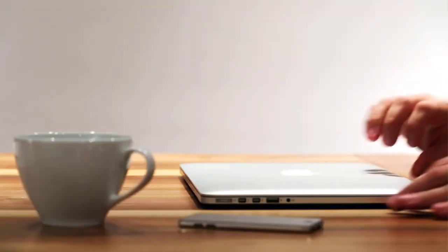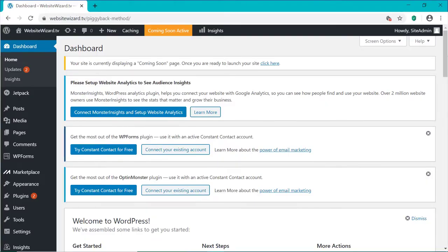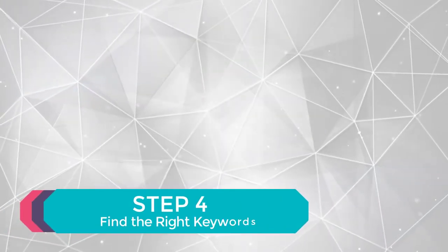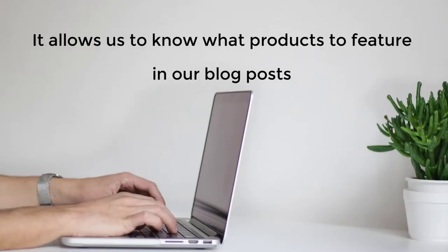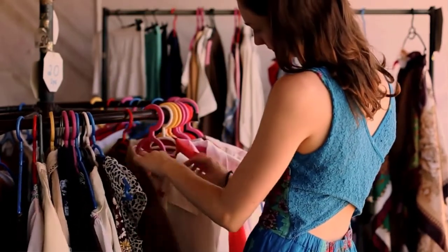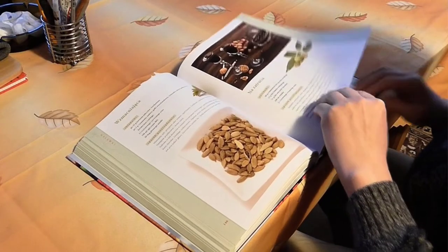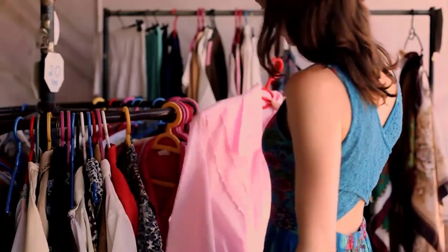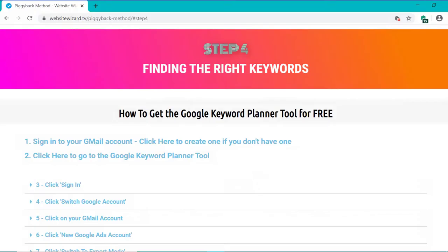Now that we've got our blog installed, we need to create some content for it. But let's first look at how to do keyword research so we know what topics we need to cover on our blog in order to make money. Let's move on to step four: finding the right keywords. Finding the right keywords to target with our blog posts is an essential step, as it allows us to know what products to feature. We target people that are already interested in these products and are just a few steps away from buying them.